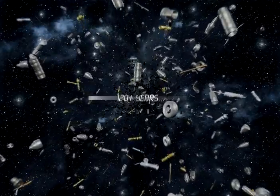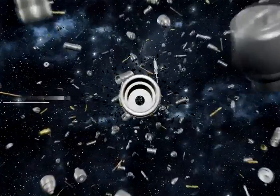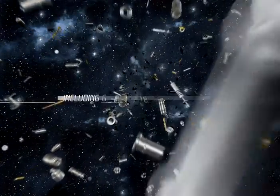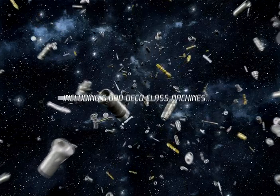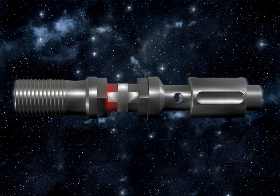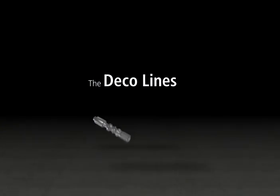More than 120 years of experience. More than 100,000 machines delivered, including 6,000 Deco machines. For proven reliability and the highest quality turned parts, choose Tornos.